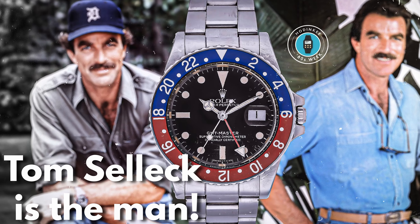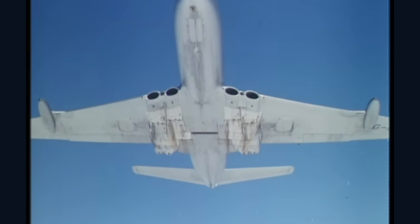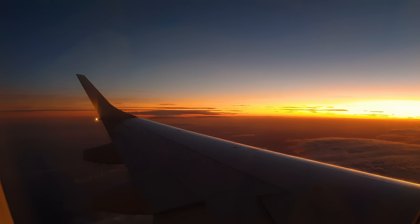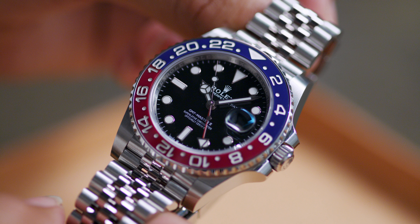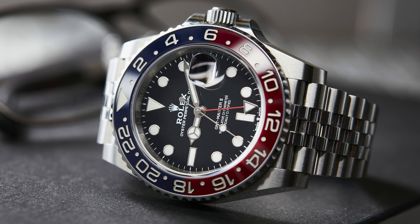The distinctive red and blue bezel of the GMT-Master II, often referred to as the Pepsi bezel, became synonymous with the jet-setting lifestyle. This innovative feature allowed pilots to distinguish between day and night hours in a second time zone. Today, the GMT-Master II remains a timeless classic, a bridge between the golden age of air travel and the present.